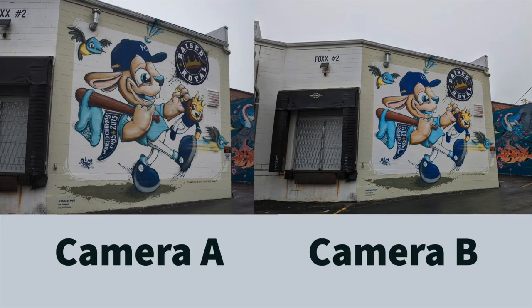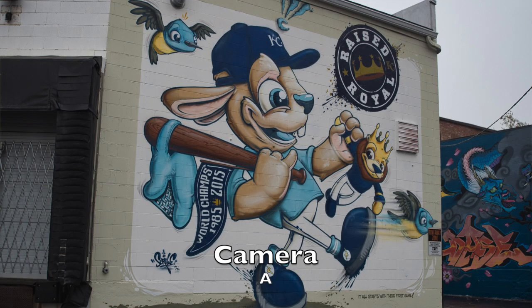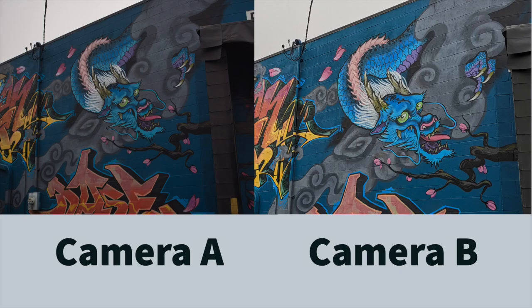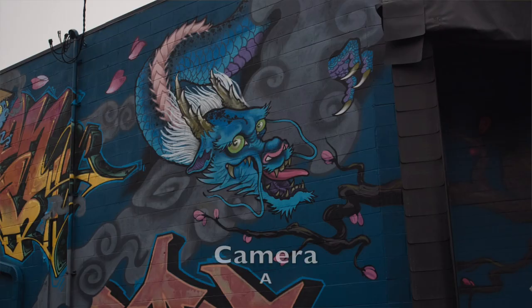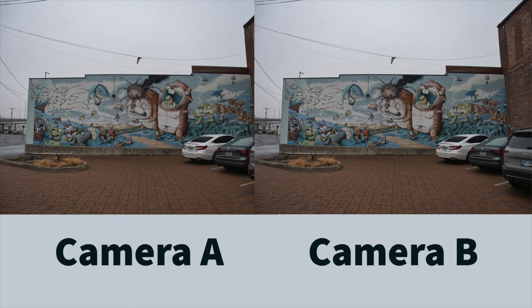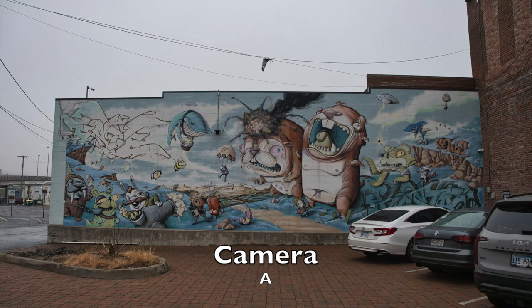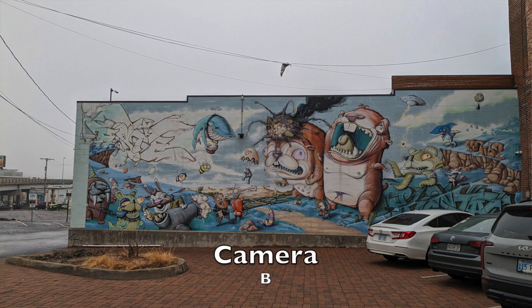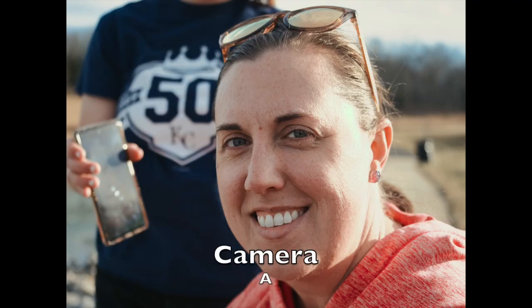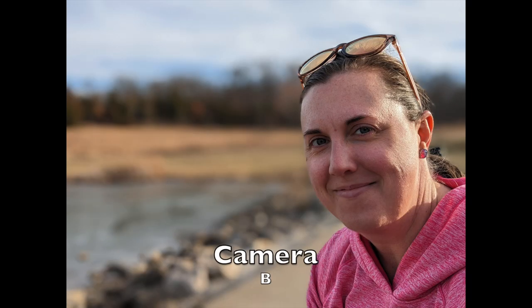Here's some graffiti art representing the Kansas City Royals. The trend continues — camera A appears to be slightly muted, whereas camera B is a little more punchy. The trend continues with this dragon graffiti: camera A is a little more muted, camera B has a lot more color. On this graffiti mural, they're quite similar, though camera B has a little bit more detail. Camera A does look dull in comparison to camera B — they're really starting to show some differences here.